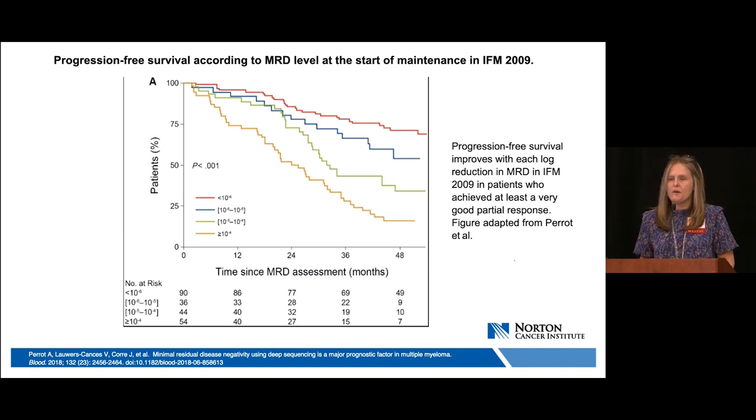In the IFM 2009 study of upfront versus deferred autologous stem cell transplant after initial therapy with lenalidomide, bortezomib, and dexamethasone, MRD status was assessed by flow cytometry, and a subset was also evaluated by NGS. Patients achieving MRD-negative status by NGS had superior outcomes in progression-free and overall survival compared with MRD-positive status. The study also showed that progression-free survival improved with each log reduction in MRD sensitivity, from 10⁻⁴ to the most sensitive NGS method at 10⁻⁶.